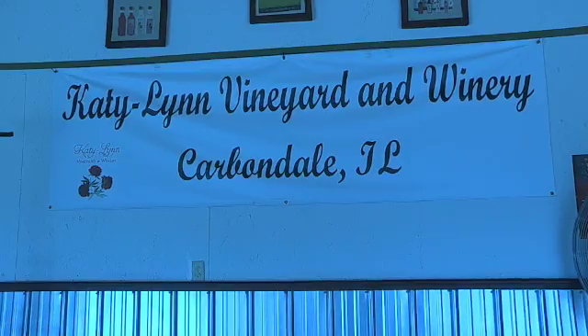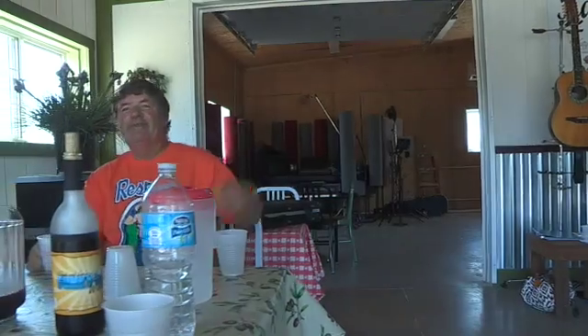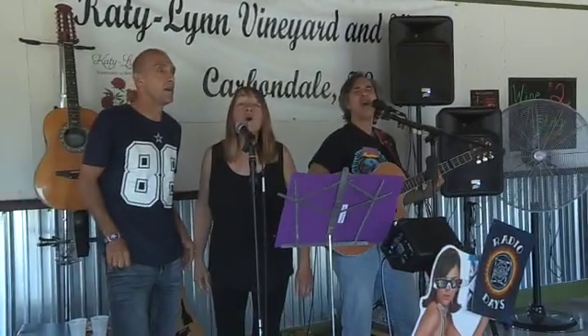Hi, I'm Rodney Finch from Katy Lynn Winery. How do you get to Katy Lynn? Go north or south on Highway 57 and get off at the 148 exit and head north for two miles.